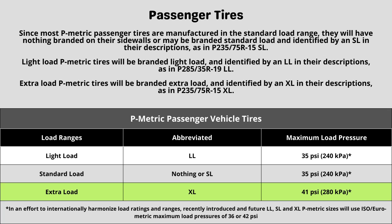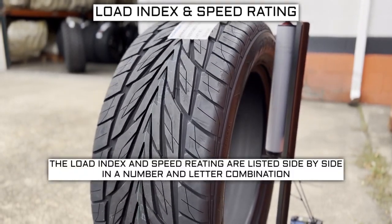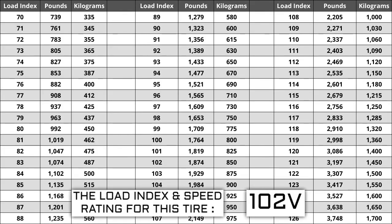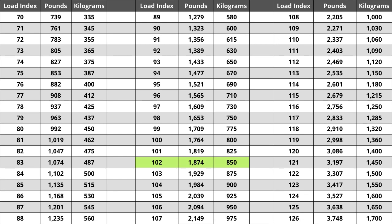Now let's talk about load index and speed rating. Next to your tire size, you will see a number and letter combination like 102V. The number 102 is the load index — the number relative to the weight capacity of the tire. The higher the number, the greater the load-carrying capability. Load index ranges from 0 to 150. When replacing tires, they must be the same or higher load index, never lower. For example, a load index of 105 would work, but 99 would not — a lower load index increases the likelihood of bubbling and blowout. For this tire, a load index of 102 represents a weight capacity of 1,874 pounds, or 850 kilograms.